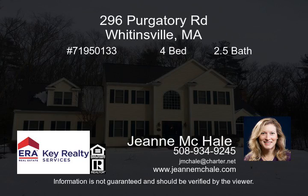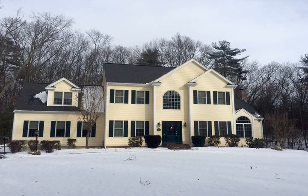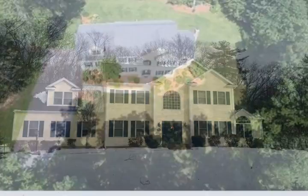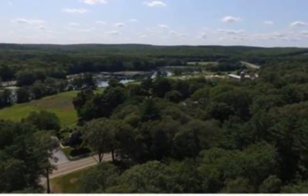If you're looking to come home to peace and tranquility, this retreat lot is for you. Situated in a private setting, this quality construction colonial offers many upgrades throughout its over 3,000 square feet of living space.